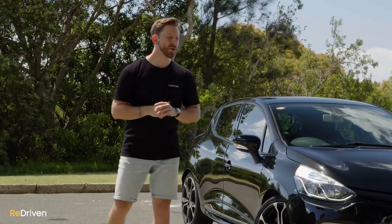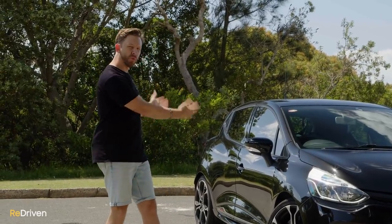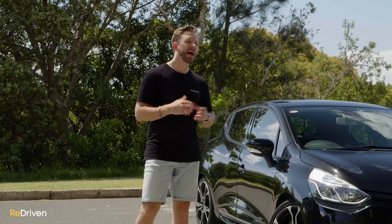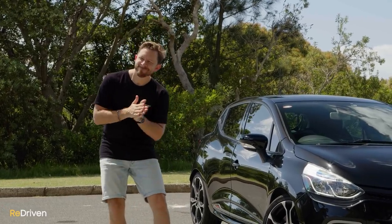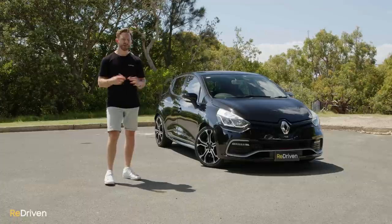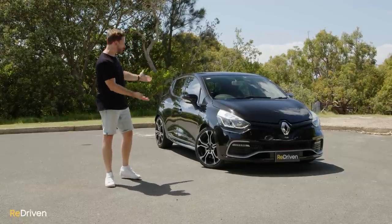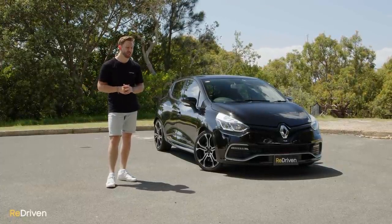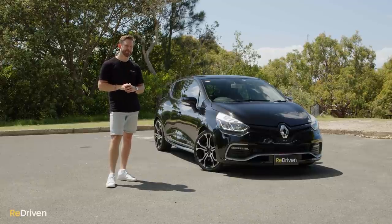Maybe you guys dodged a bullet, because even though Renault makes some of the best hot hatches when they're new, French car manufacturers have an interesting reputation when it comes to reliability and longevity. So what actually goes wrong with these? What do they cost to own and operate? What are they like to live with on a daily basis? Most importantly, should you buy one? Let's find out.